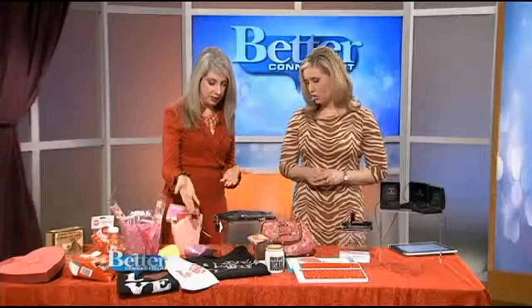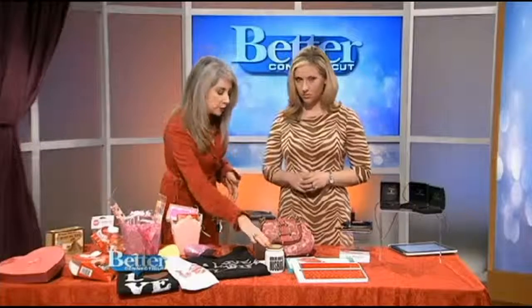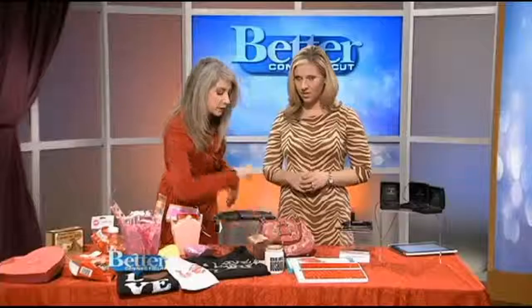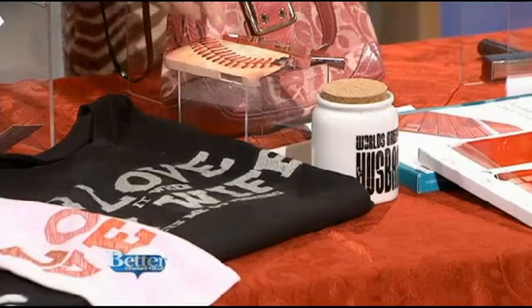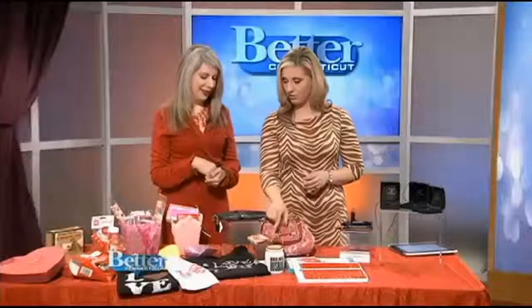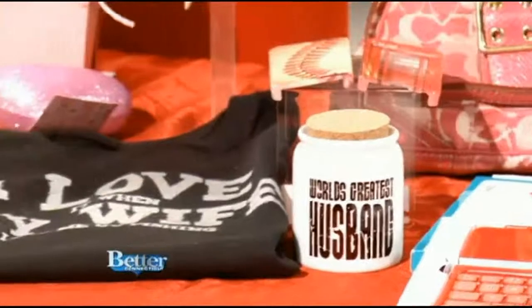And for dads, we have these gifts from Zazzle.com — they're a gift-giving website. You don't have to spend a lot of money. You can put some chocolate in their World's Greatest Husband or World's Greatest Dad mug. They also have iPhone case covers, which are really unique — baseball, old telephone booths. I love the old telephone booths. And different t-shirts — look at how cute. These are under $20.